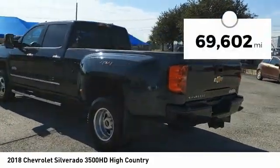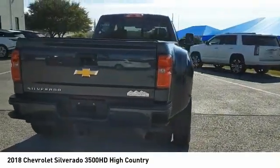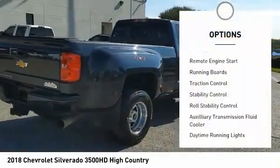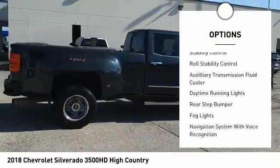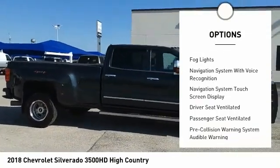This vehicle has less than 70,000 miles. Here are some of this vehicle's great options: power windows with safety reverse, remote engine start, running boards, traction control, stability control, and roll stability control.